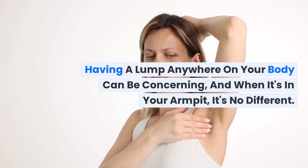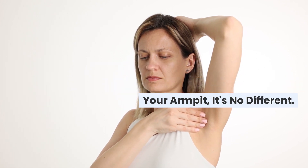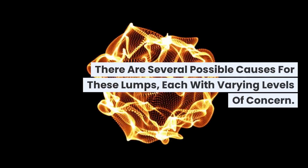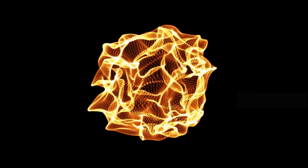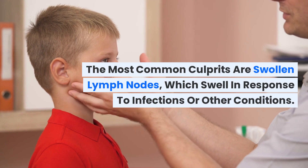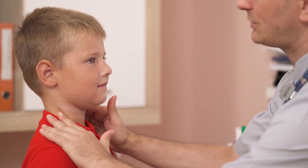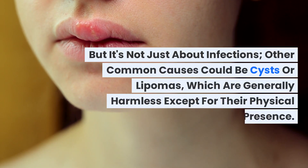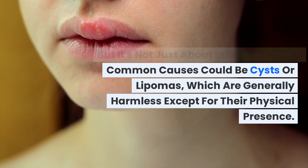Having a lump anywhere on your body can be concerning, and when it's in your armpit it's no different. There are several possible causes for these lumps, each with varying levels of concern. The most common culprits are swollen lymph nodes, which swell in response to infections or other conditions. Other common causes could be cysts or lipomas, which are generally harmless except for their physical presence.